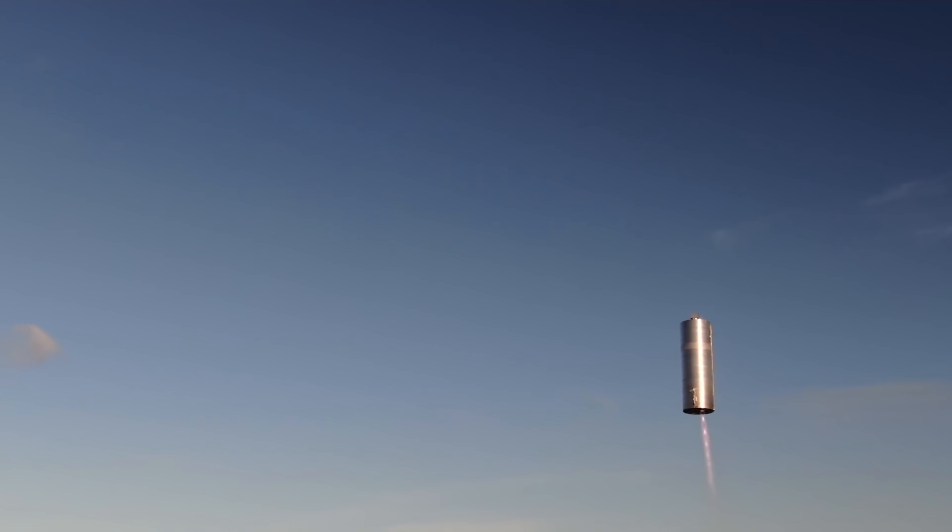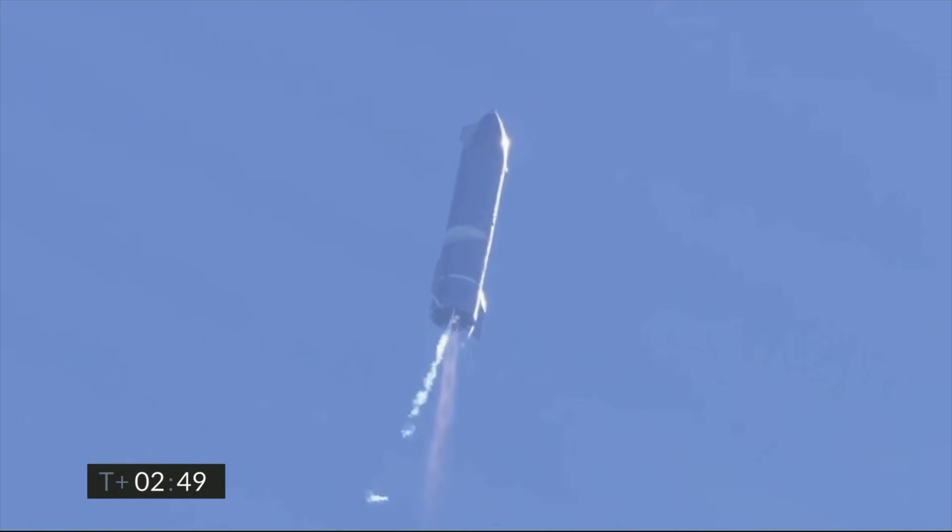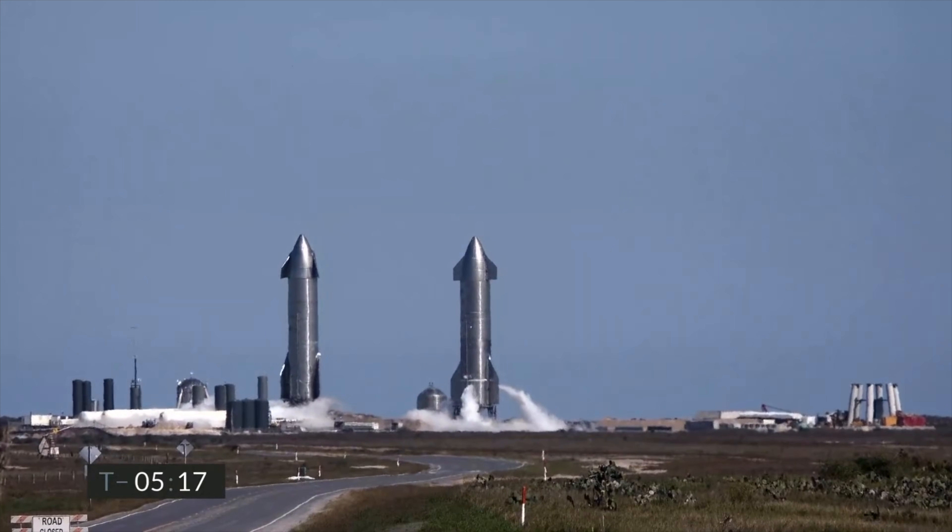It's a huge water tower. No, it's a grain silo. No, it's a SpaceX Starship, a craft destined for outer space, and its ambitions are dwarfed only by its sheer size. One look at this 30-story building of a craft and one can't help but wonder, why on earth is it so big?